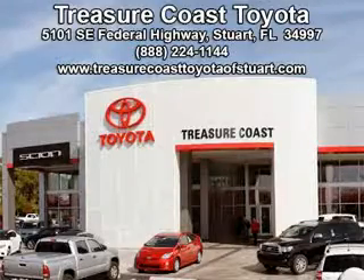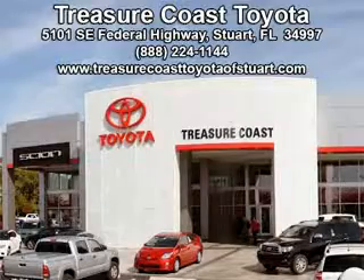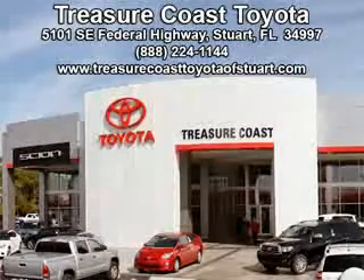Come visit our dealership in Stuart, Florida at 5101 Southeast Federal Highway, or on the web at TreasureCoastToyotaofStuart.com, or call 772-236-5082 now to experience the Treasure Coast Toyota difference.